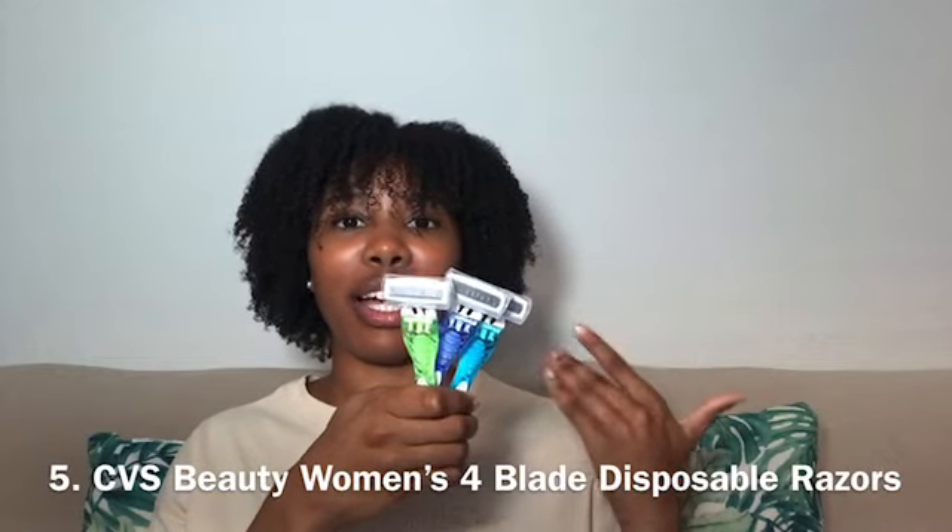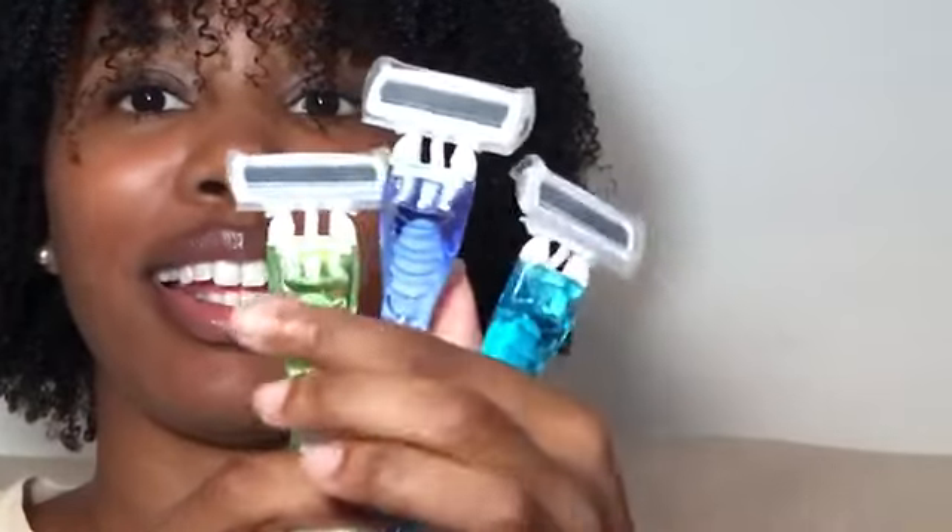Next on my list are the three disposable razors from CVS, I believe by the CVS Beauty brand. These are usually no more than $10. They come in green, purple, and light blue. I love these razors — they have four blades on each razor, so it gives a nice clean smooth shave. Sometimes CVS has them buy one, get one free, so you can use extra bucks towards it. Very handy for summer when you want nice clean smooth skin.